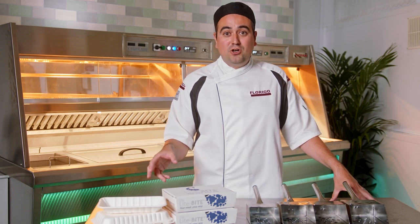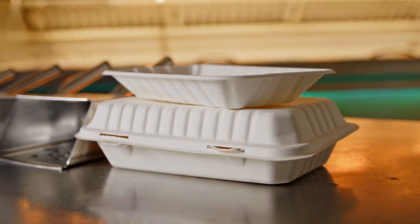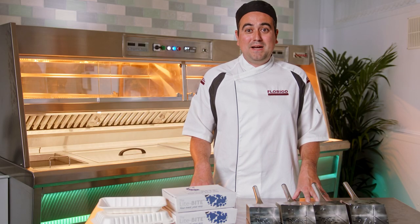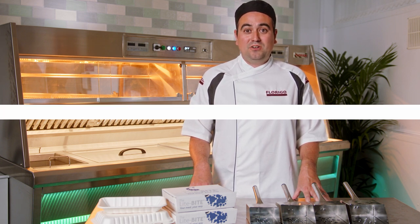We also look at different packaging options that are available, which will also help in keeping your portion standardised. For more tips on how to minimise your food waste and maximise your profits, why not book yourself on a National Federation fish fryers training course.